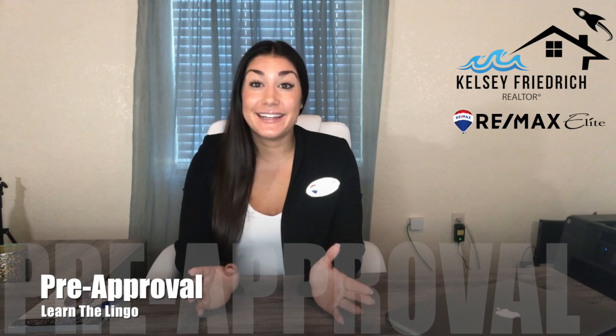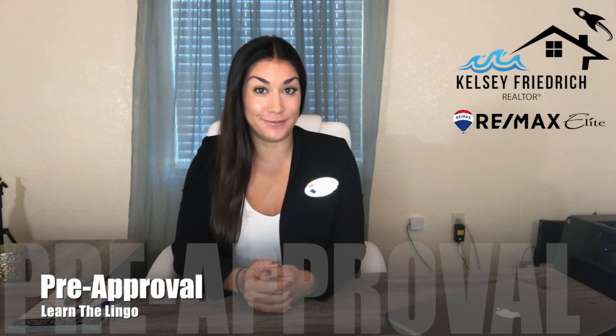Hey guys, I'm Kelsey Friedrich with RE-MAX Elite. Welcome back to another Learn the Lingo. Today's lingo is my favorite: pre-approval.